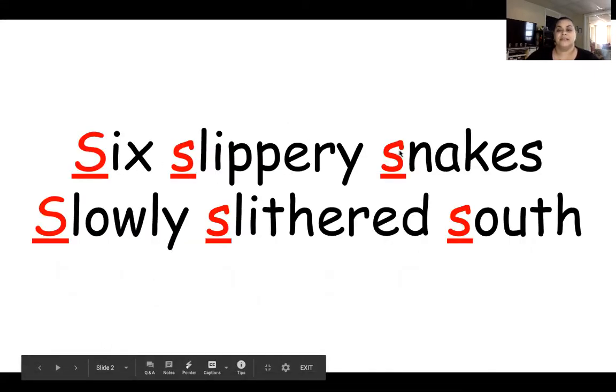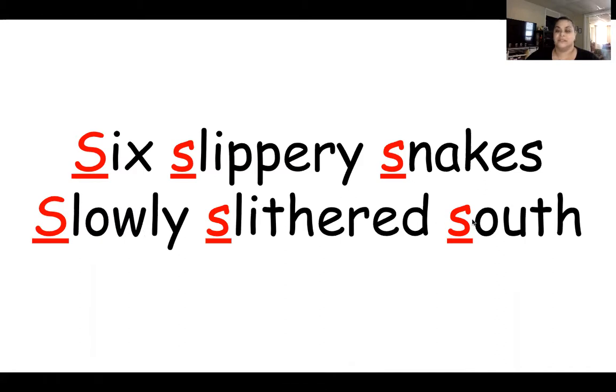Six slippery snakes slowly slithered south. Six slippery snakes slowly slithered south. I want you to pay attention and listen to the sounds of the letters that you hear the most. I'm going to say it a little faster — six slippery snakes slowly slithered south.